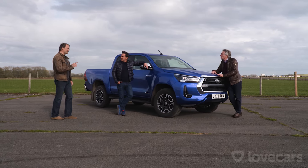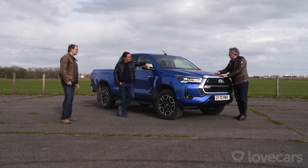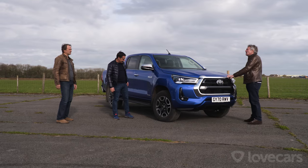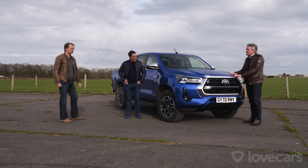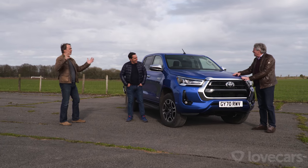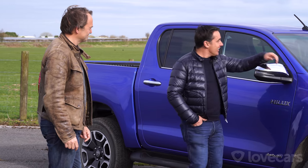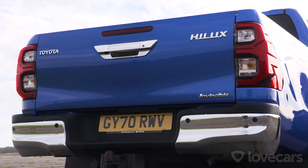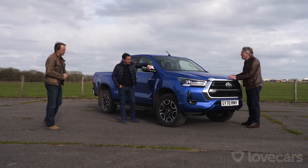Did you know they've sold over 19 million of these worldwide since they were built? Got nice rims. Towing capacity: three and a half tons — that's a big horse box. Grill's nice. That's probably why they've sold more of these pickups in Europe; they're the most popular pickup truck in Europe. I quite like the colour. Established in 1972 in Great Britain, where they've sold over 165,000 units.